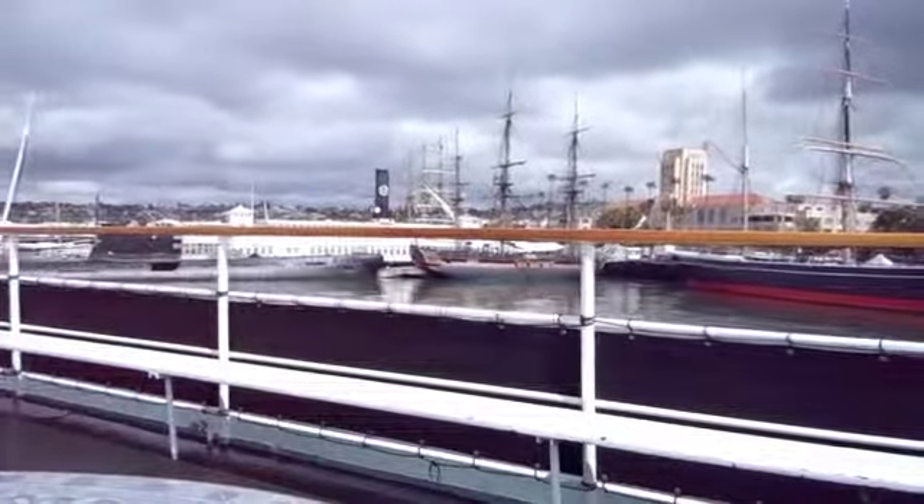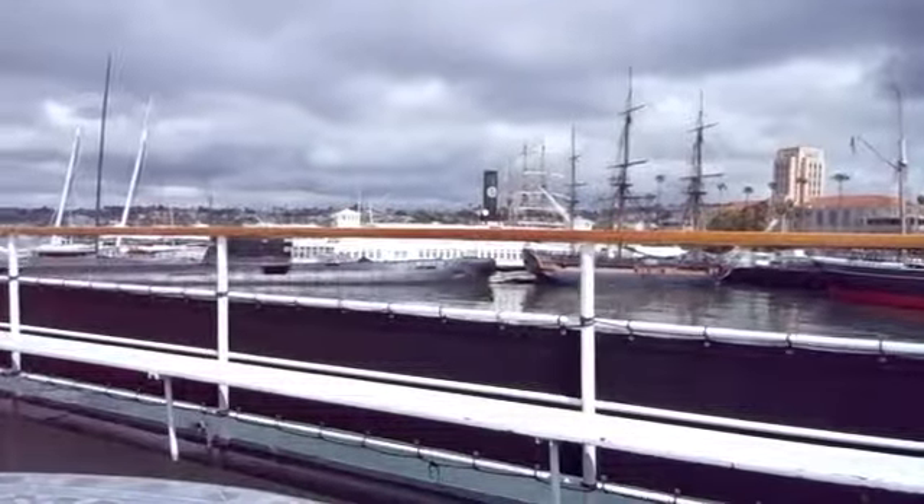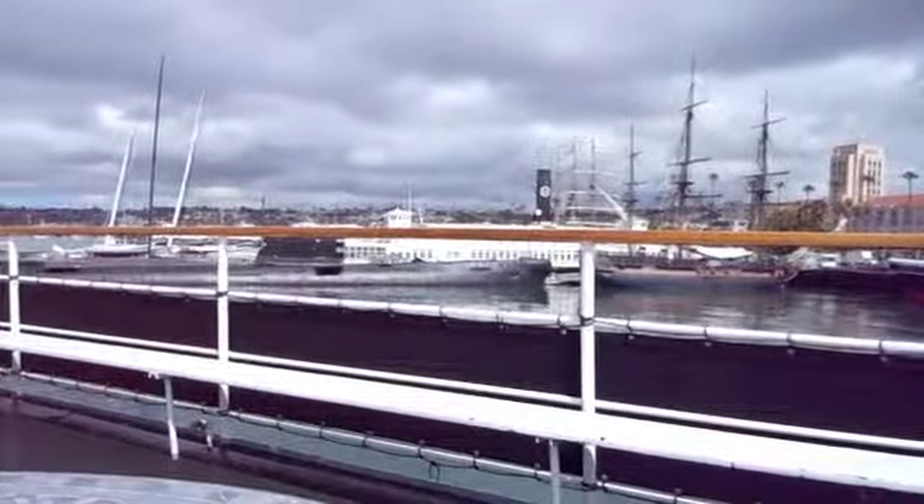To the left of the HMS Surprise, we're going to see the Berkeley. That's a 19th century steamboat ferry that's been converted into a museum. She used to take passengers from Oakland to San Francisco.